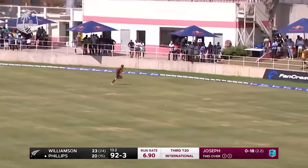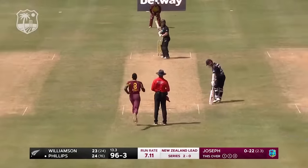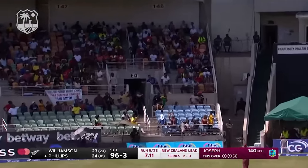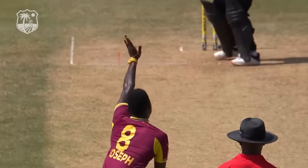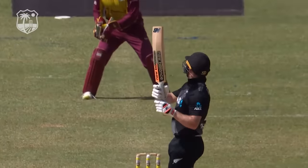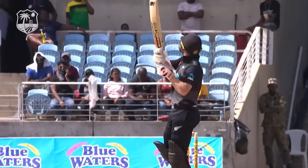Phillips hits it hard into the gap — two fielders out there, he splits them both. What a shot from Glenn Phillips. Oh, that's special, that's innovative — that's six. Brings up the hundred for New Zealand. Spectacular from Glenn Phillips.